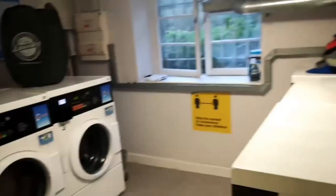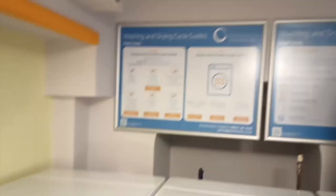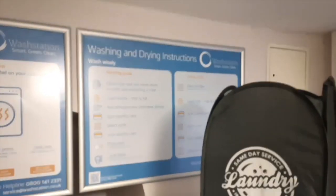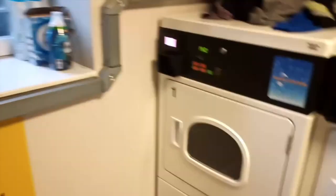And now we are going into the laundry room. This is where we wash our clothes. As you can see, we have the instructions on the wall. To wash your clothes, you'll just need a card that will be given to you by the accommodation to top it up. Here are our washing machines and on the other side the drying ones.